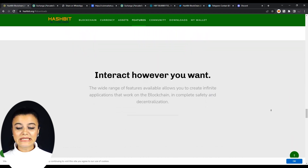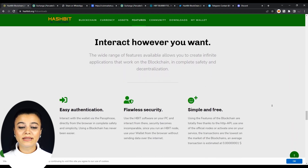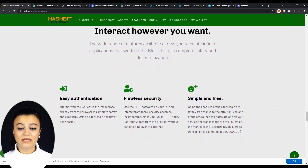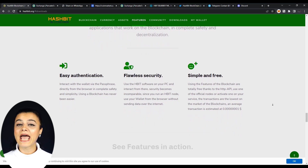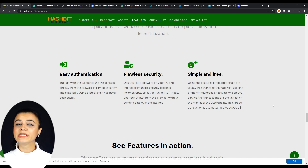Scrolling down on their features section, we see the wide range of features available that allows us to authenticate easily by interacting with the wallet via the passphrase directly from the browser in complete safety and simplicity. What's more, HBIT has flawless security. You can use the HBIT software on your PC and interact from there. Security becomes incomparable since you run an HBIT node and use your wallet from the browser without sending data over the internet. It is also simple and free — using the features of the blockchain are free, thanks to the HTTP and API.